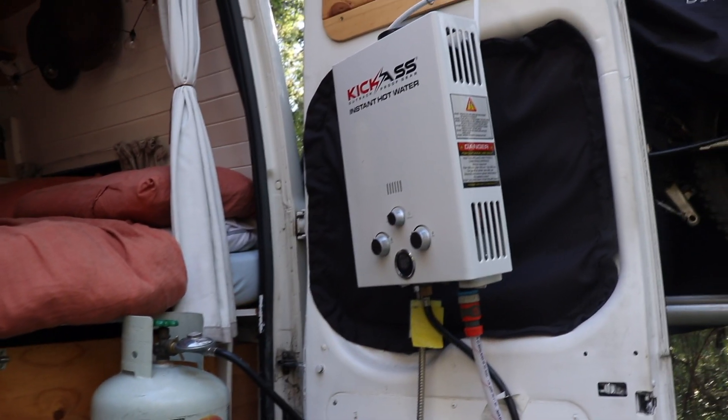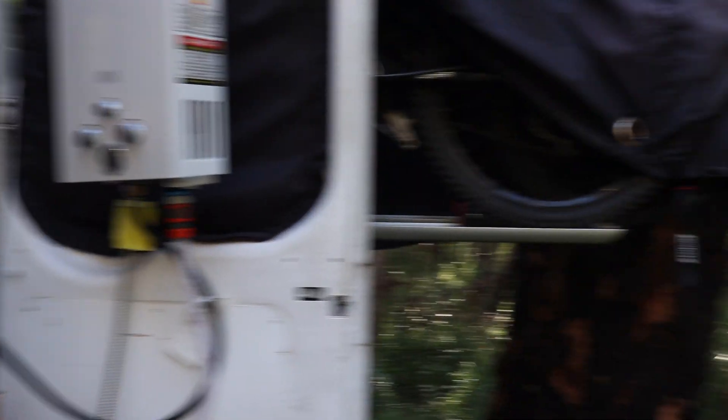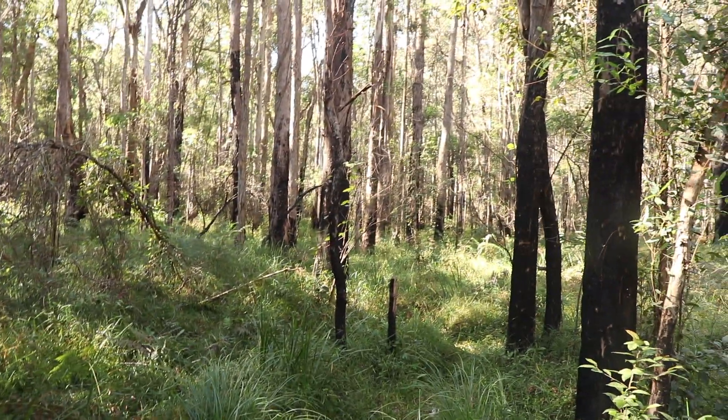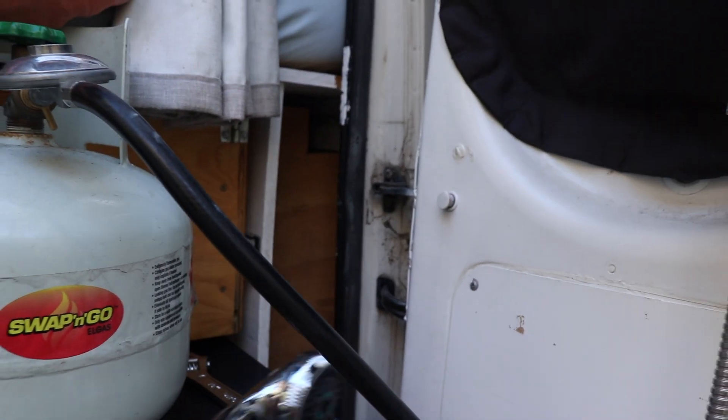We've just set up our kick-ass instant hot water system — we're so excited to use this, especially out in nature and after an icy cold swim. It just connects to our gas bottle and then you get a beautiful hot shower out of here.